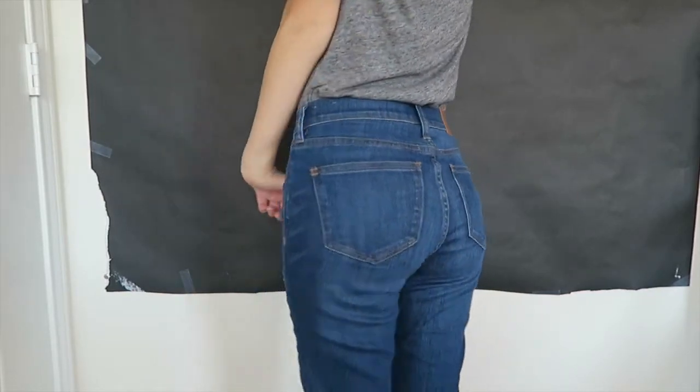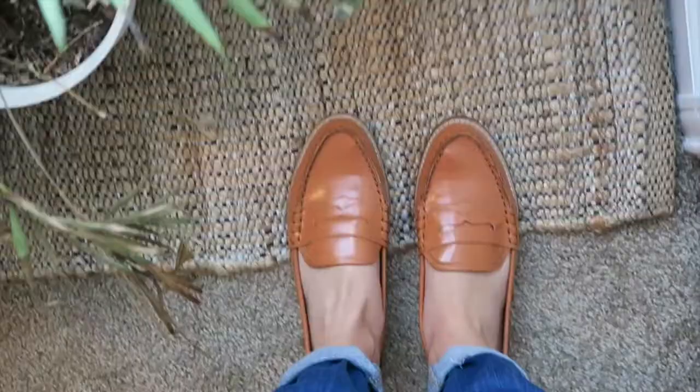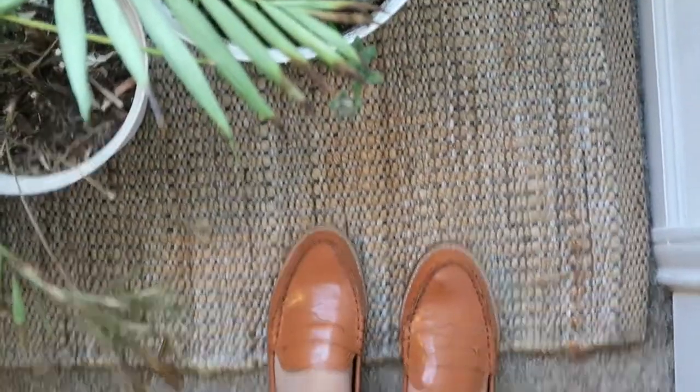Secondly, I'm wearing these Madewell jeans — they're the unhemmed kind. I'll have that linked below too. And last but not least, I'm wearing these Gap Penny Loafers that I've had forever, probably for three to four years. I just decided to start wearing them again, and I think I'm going to bring them back. I really, really like them a lot.